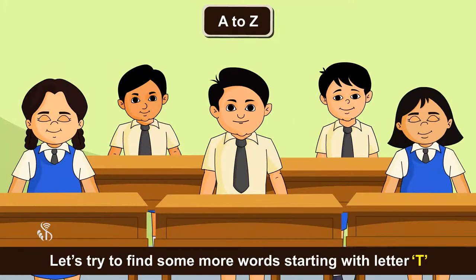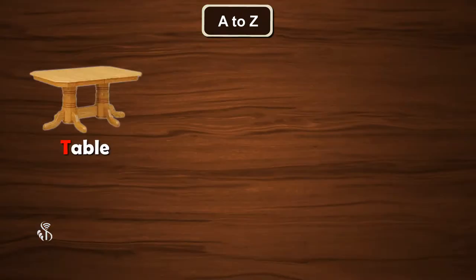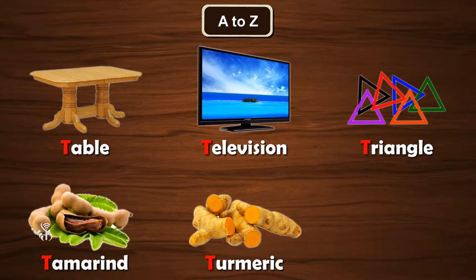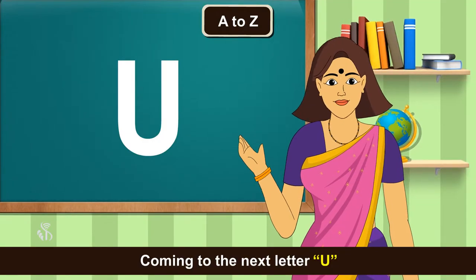Let's try to find some more words starting with letter T. Table, Television, Triangle, Tamarind, Turmeric, Toothpaste. Coming to the next letter U.